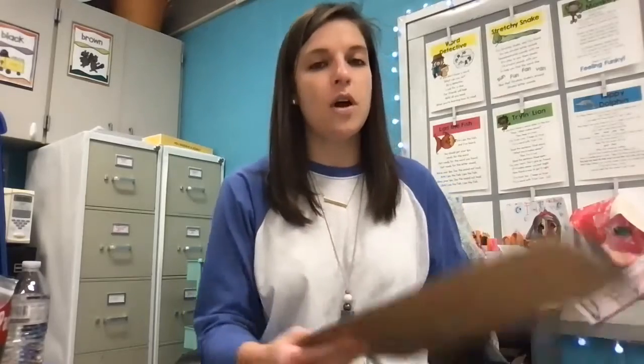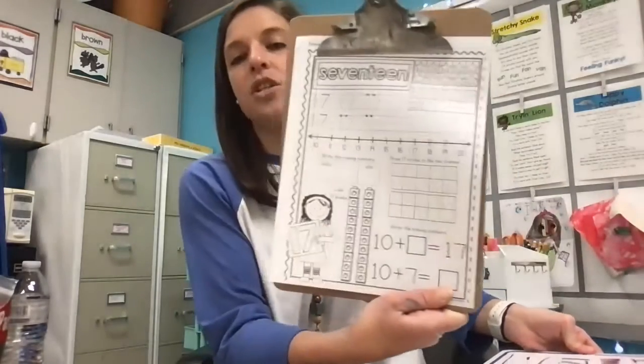Hi friends, happy Tuesday. Welcome back to math today. For math you will need your 17 activity sheet from your work packet, a pencil, and some crayons. Go ahead and pause the video and grab the materials that you need.